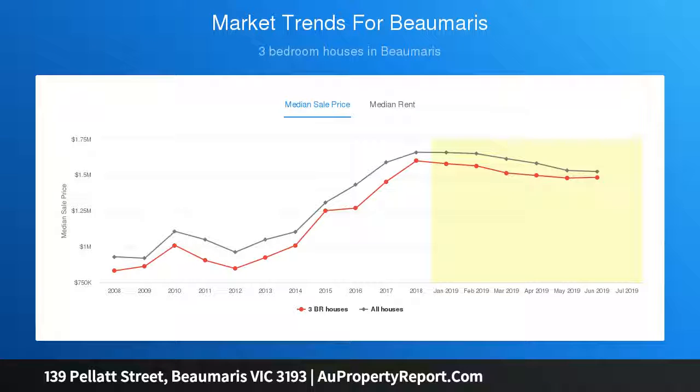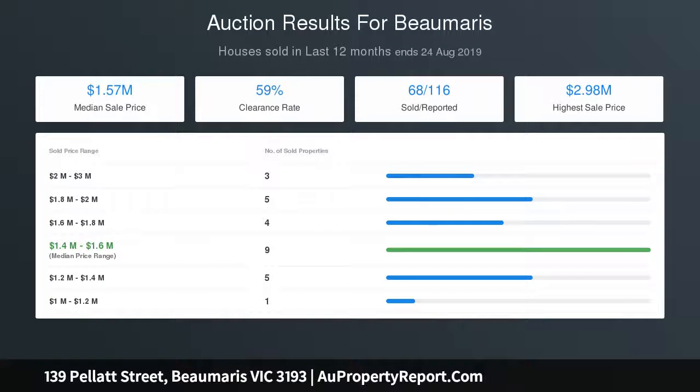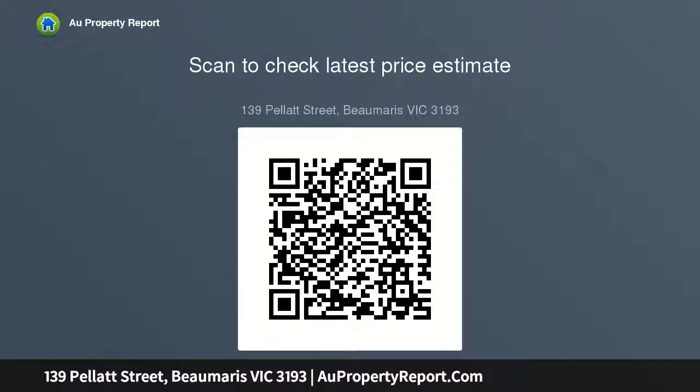The master bedroom also features a stylish en-suite and leafy aspects, beyond the second bedroom, to a wonderful open-plan living and dining domain. Here, a sun-drenched formal lounge with gas fireplace opens to an alfresco eastern terrace and is perfectly matched by an elegant dining room.